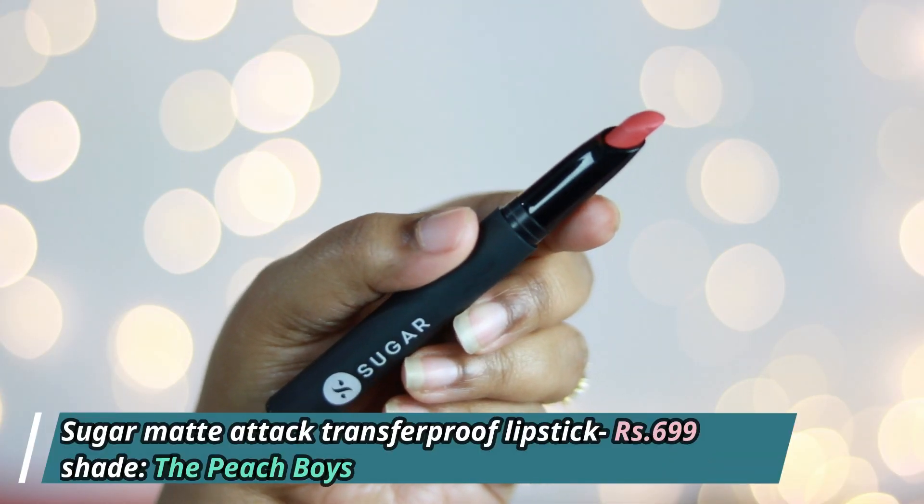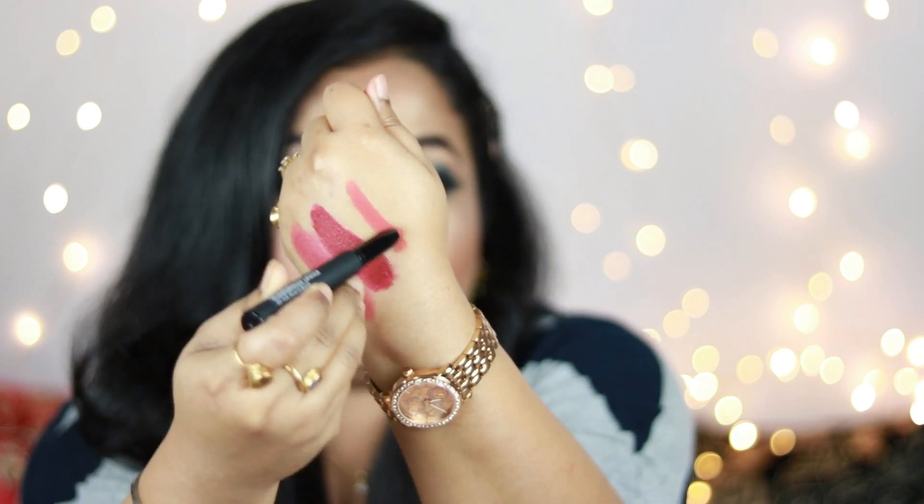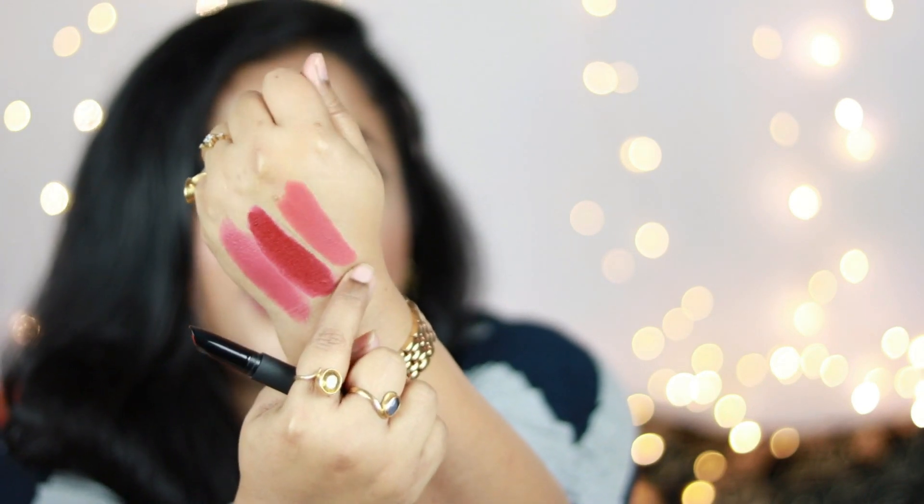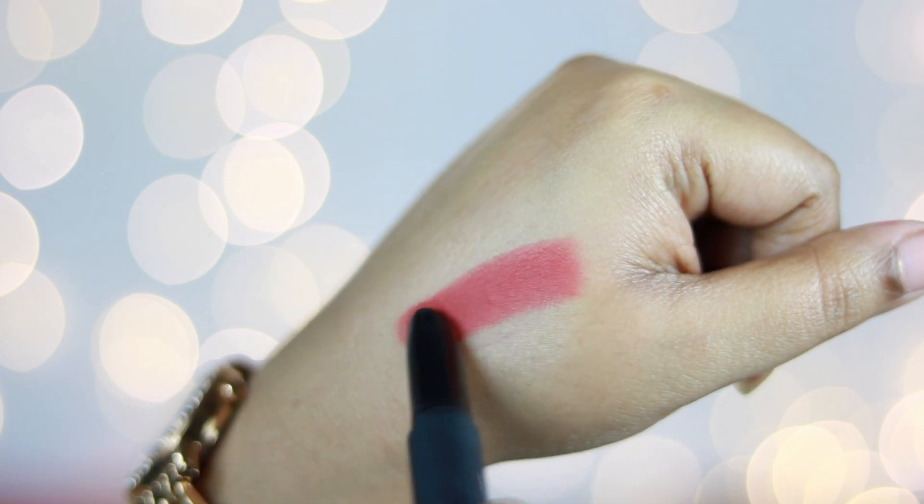Another favorite from Sugar that people always ask about is the Sugar Transfer Proof Matte Attack Lipstick in the shade The Peach Boys — one of the prettiest shades in my collection. It's a very pretty rusty muted orange nude lip color with hints of peach and a warm brown undertone. The formula glides on lips so smoothly and after a minute turns into a completely matte, smudge-proof and transfer-proof finish. It's my absolute favorite shade from this range.